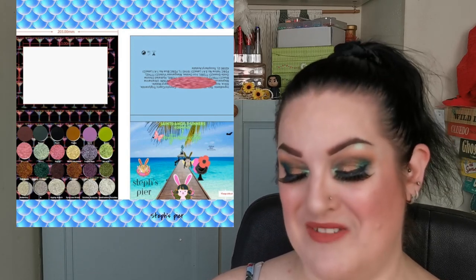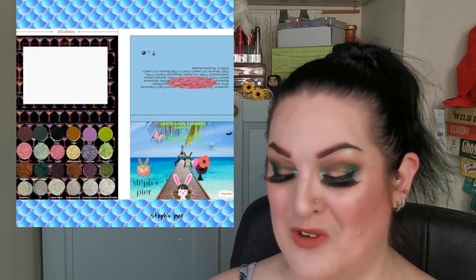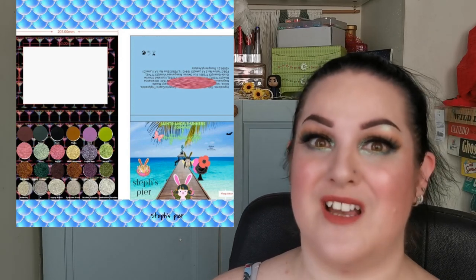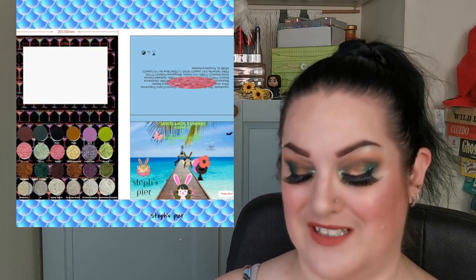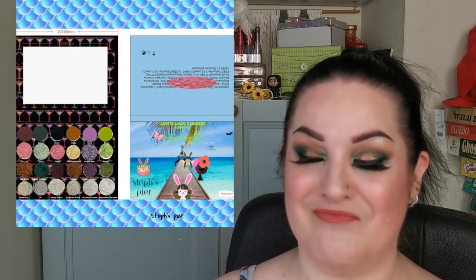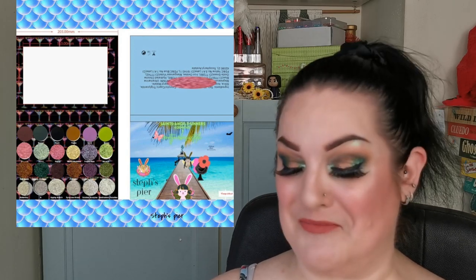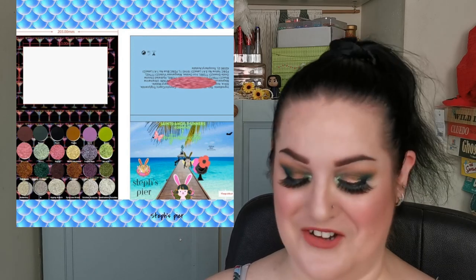I can tell you it is absolutely stunning. I cannot wait until I have my palette to share it with you and give you a release date. Working with Darcy has been a dream, and I'm still just mind blown that I have my own palette - it doesn't seem real. I feel like I need to keep pinching myself. As soon as I know when it's available, I'll let you guys know.